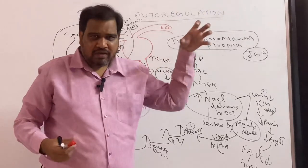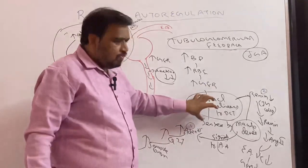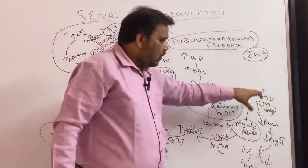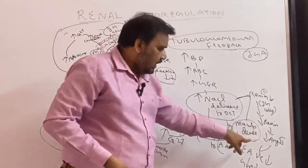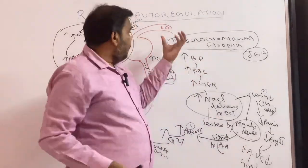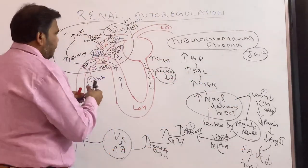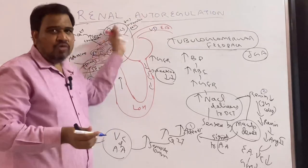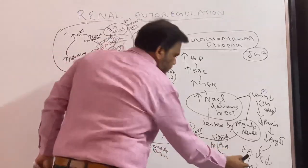Now listen here. There is increased sodium chloride delivery to the distal convoluted tubule. What will happen to renin secreted by JG cells? Whenever there is increased sodium chloride delivery, renin is decreased. So angiotensin 2 is also decreased. The main function of angiotensin 2 is efferent arteriole vasoconstriction — but that will not occur because renin is decreased. So there will be vasodilation of the efferent arteriole, output is more, more blood going out, so GFR is decreased.